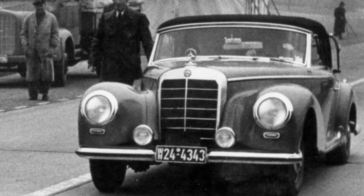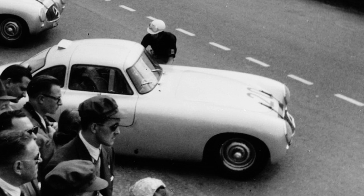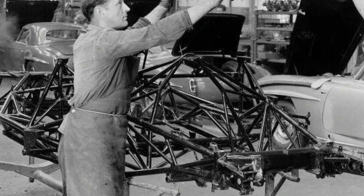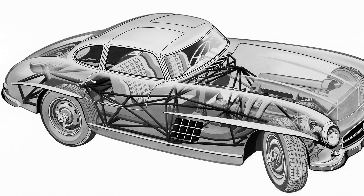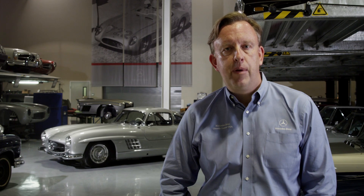For Daimler-Benz in the 1950s, it was absolutely important to get back into a leading position in the marketplace. Racing always played an important role in the history of the brand. The tube-frame chassis of the 1954 300 SL is a derivative of the 1952 race car chassis. It is lightweight in construction, and it is the reason why the car has its trademark Gullwing doors — you could not mount a conventional door because of the box-frame nature of the tube frame, so the Gullwing doors became a necessity.